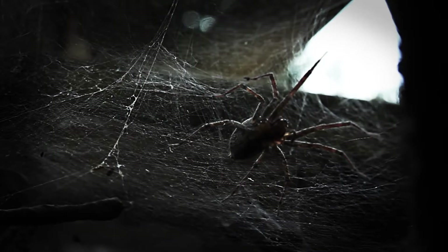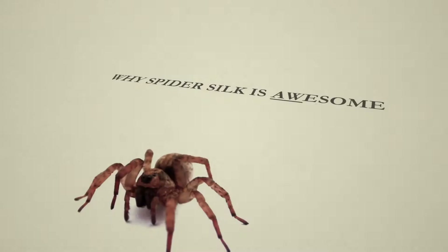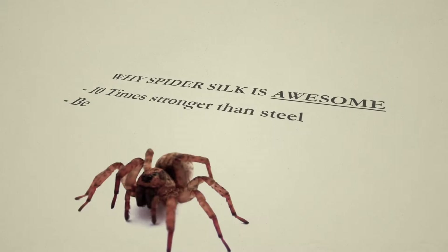Spider silk. Imagine what you can do with that material because it has these incredible material properties. It's sometimes stronger than steel, a better heat conductor than copper. It has a high breaking point, it's very flexible.